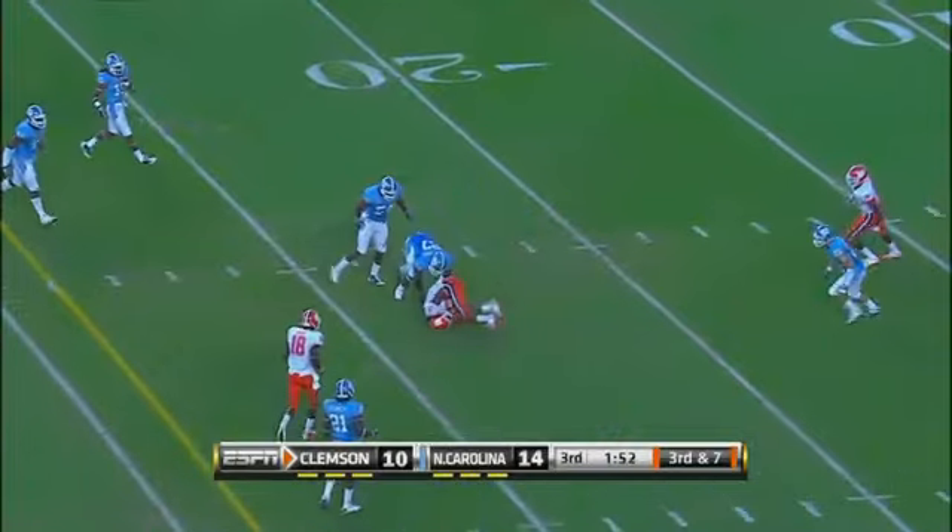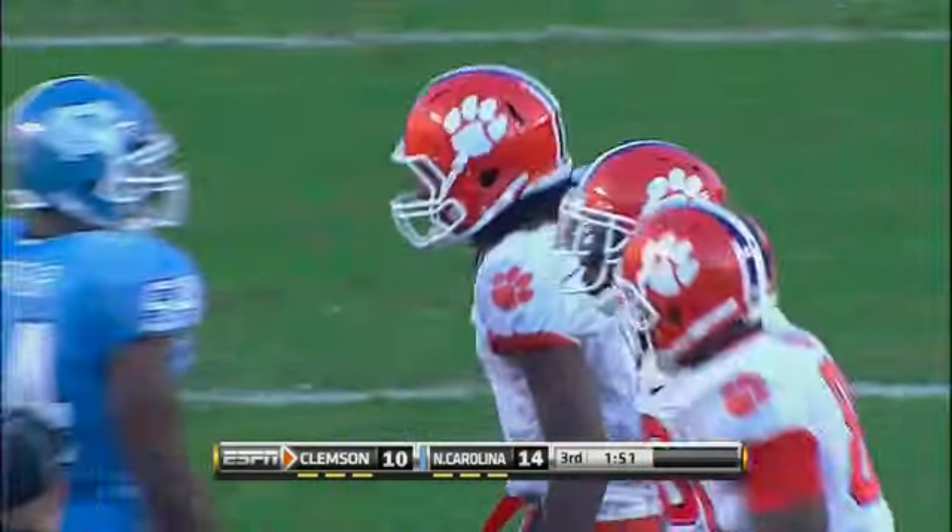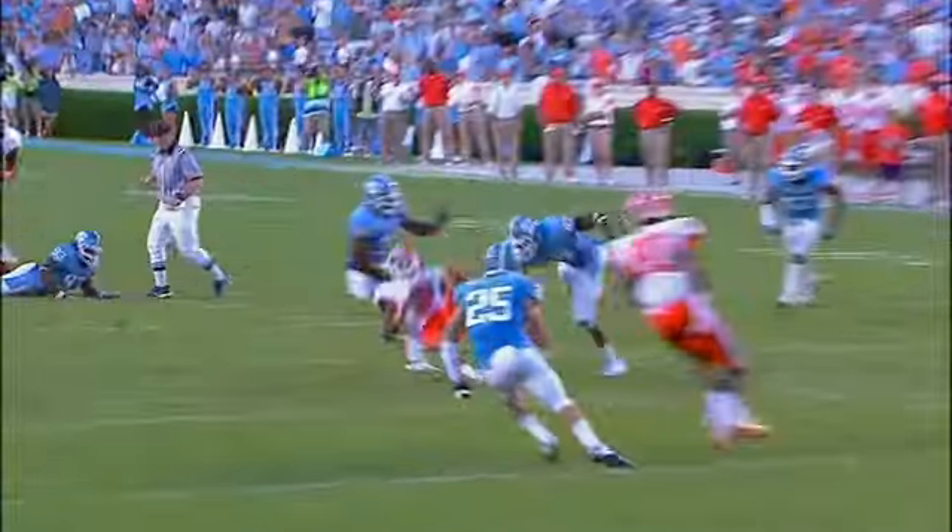Parker over the middle — caught. Hawkins hangs on. How about a tough grab from the true freshman over the middle. Parker had the chance to step up in the pocket and deliver the ball, and then took a jarring hit but hangs on to the football.